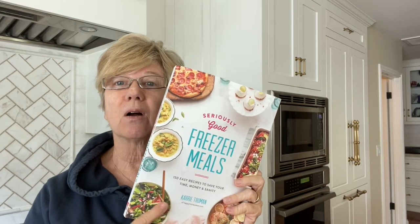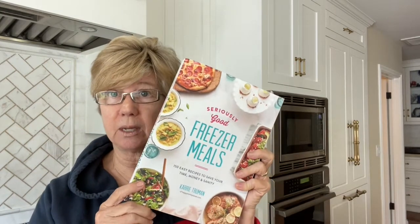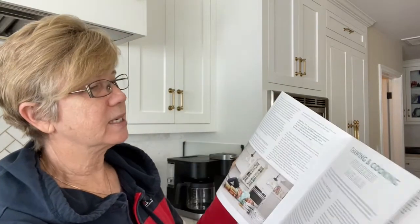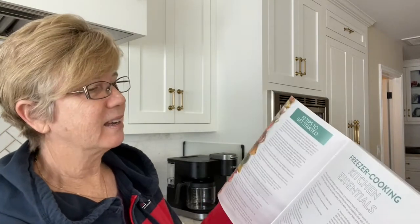I purchased this book called Seriously Good Freezer Meals, and it's really great. It has a boatload of recipes — 150 recipes — and they're all really easy. It also has lots of tips and tricks about freezer meals, making many freezer meals in a day, thawing and cooking, how to use your freezer properly, and what kitchen essentials you need. I've read all of the pre-work in it, and I think I'm going to be much better off this time.